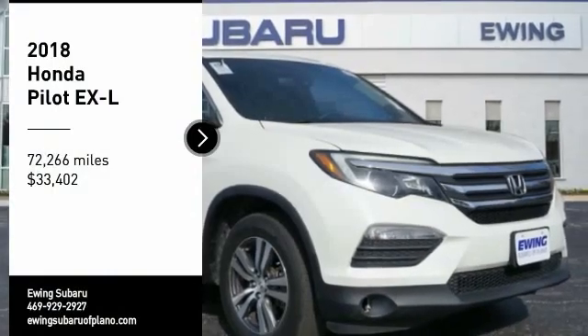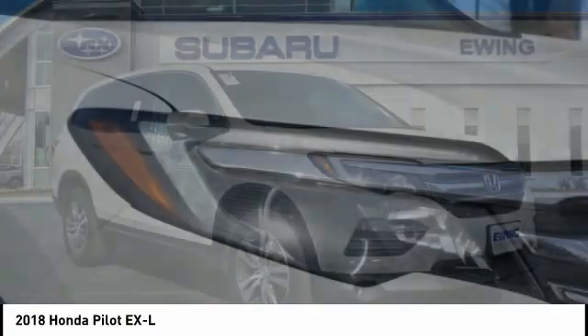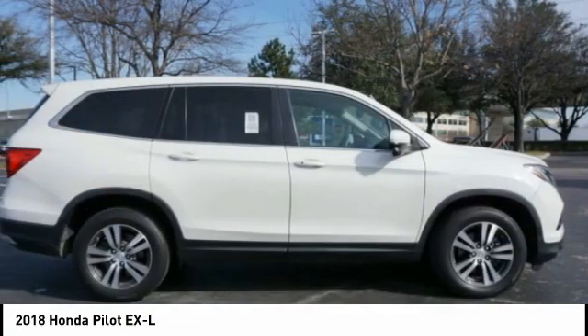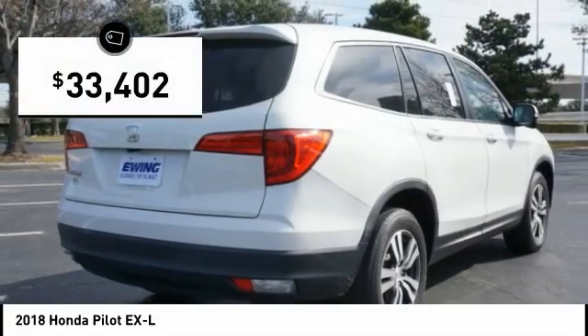We are pleased to show you the 2018 Pilot — optimal utility, indulgent interior, powerful performer. You'll be ready for almost anything in the Honda Pilot, and it is priced below $35,000.